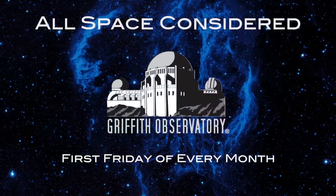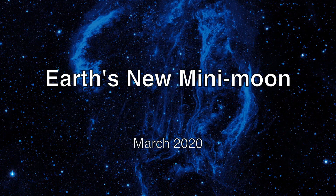Coming a little closer to home, we're going to have a couple of stories about the solar system. And this one is particularly close to home — how many of you learned that the Earth has a second moon, now, for a little bit?